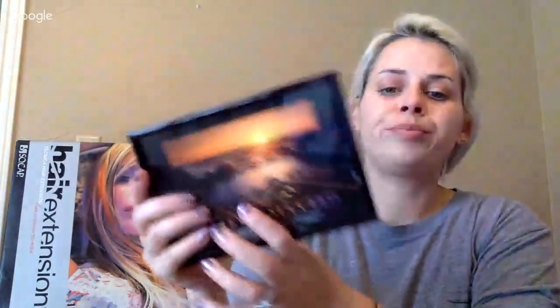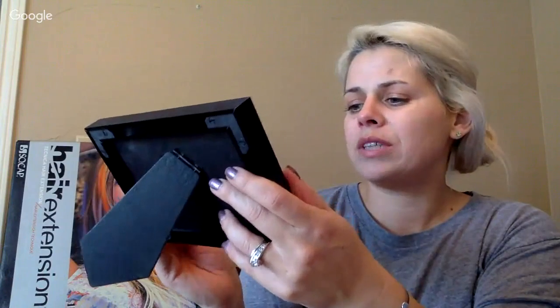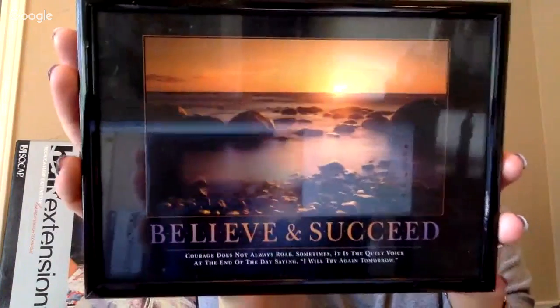I got this little photograph — it was so cute because I thought maybe I would change out the picture, but for some reason I love the picture. I've seen these at some office somewhere — it's a more vintage, older style sign. I liked it anyway. It says 'Believe and succeed. Courage does not always roar — sometimes it is a quiet voice at the end of the day saying I will try again tomorrow.'